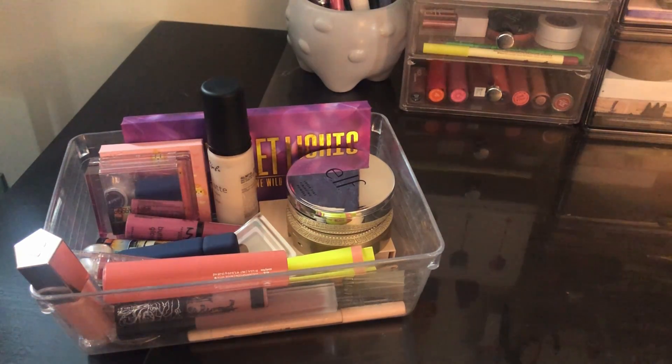Hello and welcome back to my channel. My name is Tori and today I have my Shop My Stash for this month. This bin right here is everything I used in the past month, so let's go through it.